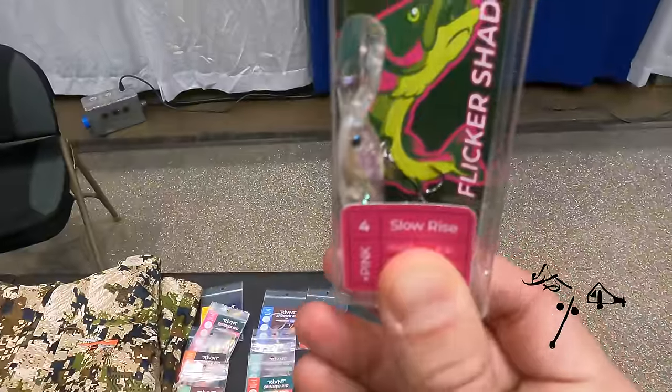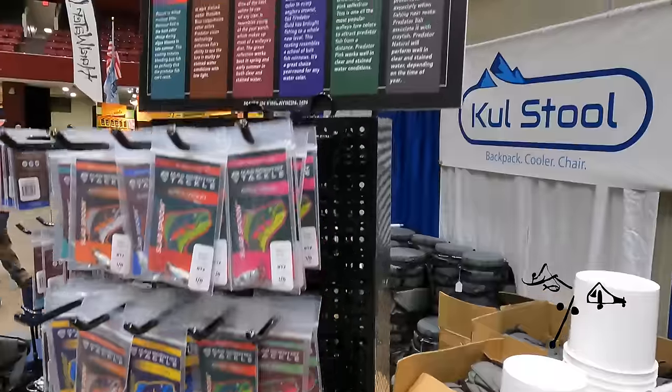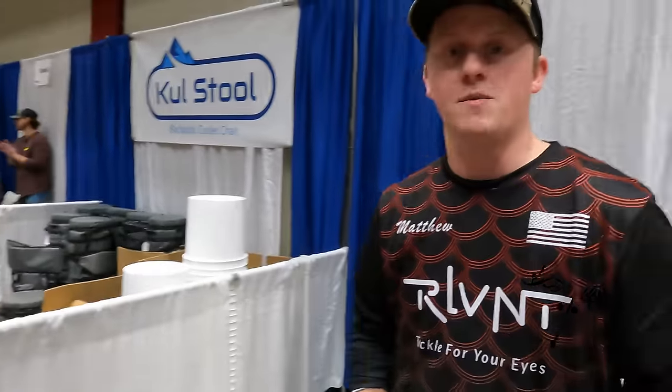This is Matt with Relevant. We've got some pretty cool technology with all of our fishing lures — what we call Apex Vision. It's a whole new visual spectrum on how fish can see. Come check it out here at the St. Paul Ice Show.